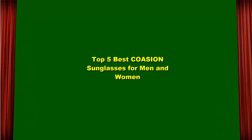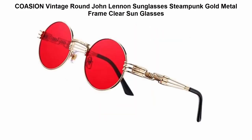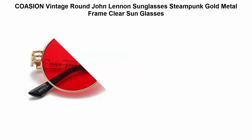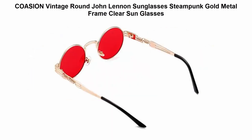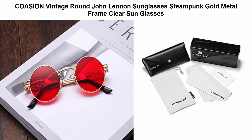Top 5 Best Cozion Sunglasses for Men and Women. Top 1: Cozion Vintage Round John Lennon Sunglasses, Steampunk Gold Metal Frame Clear Sunglasses. High-quality solid metal frame, composite lens with anti-reflective and anti-scratch coatings, reinforced metal hinge — very durable, won't break easily. UV-400 lens provides 100% protection from harmful ultraviolet rays, great for daily wear.